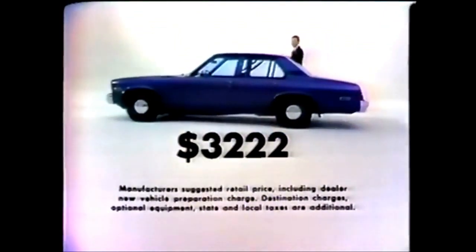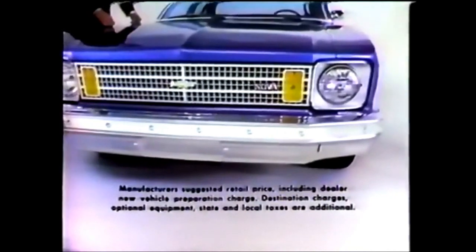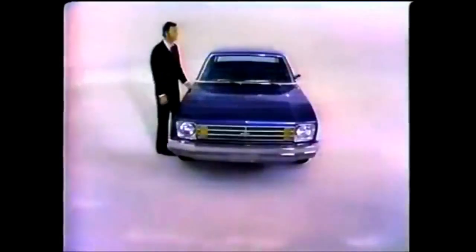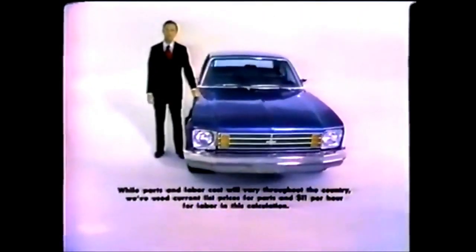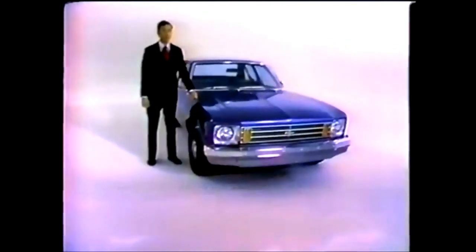It'll cost you more to buy than last year's Nova, but it could cost you less to maintain. Nova has a series of engineering improvements designed to reduce maintenance expenses. In 50,000 miles of driving, you could save $300 on scheduled maintenance, like oil changes, lube jobs, and engine tune-ups.